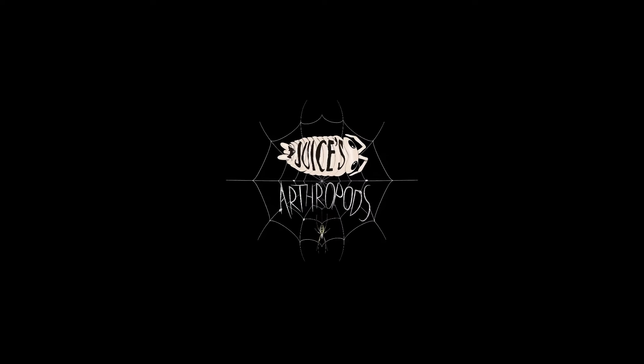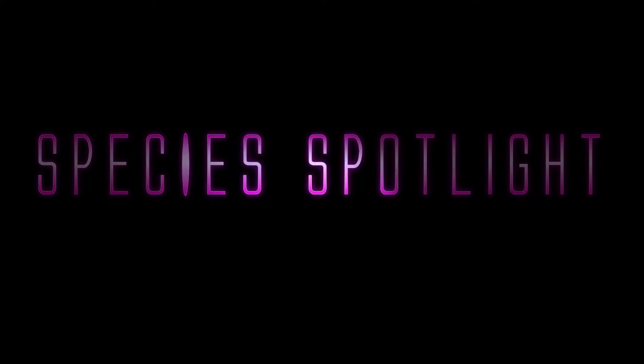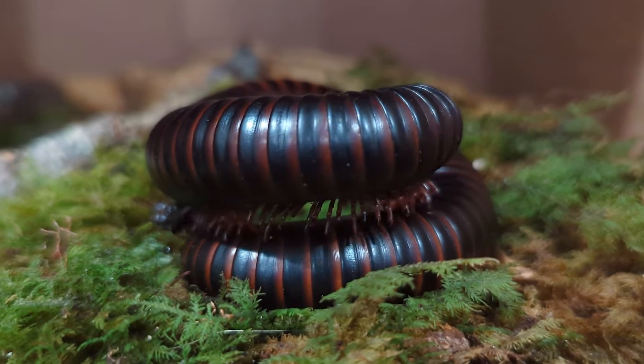Welcome back to Juice's Arthropods. My name is Juice and this is another very short species spotlight, today starring the Giant African Millipede, or the Archispirostreptus gigas. That's a mouthful!